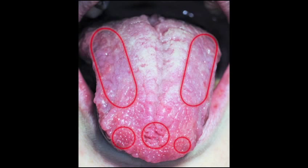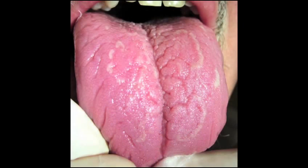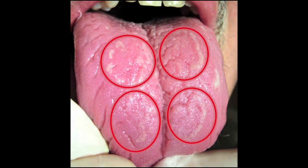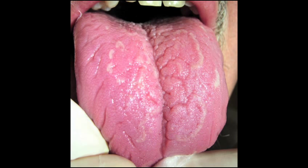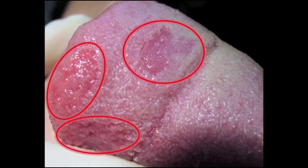Geographic tongue, also known as benign migratory glossitis, typically presents on the dorsal surface and lateral borders of the tongue as irregular, discreet, bald red patches with a slightly raised grey or white border. The red patches are due to localized desquamation or depopulation of the filiform papilla. Over time, the lesions may completely disappear and then reappear in a different location, so that the red patches appear to move around the tongue or migrate. Its changing pattern gives it a map-like appearance, hence the name geographic tongue. Patients are often concerned that it is spreading or that they are contagious, neither of which is true.